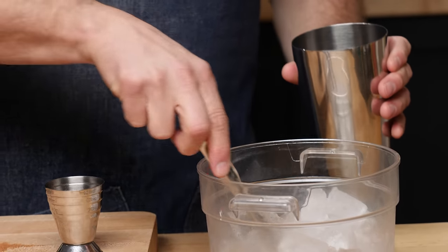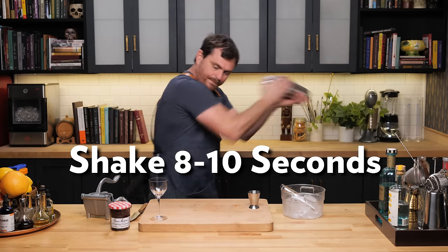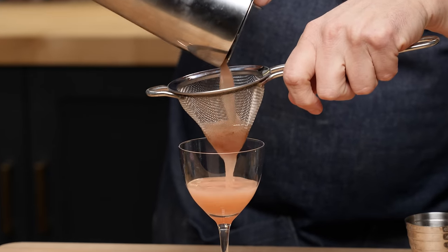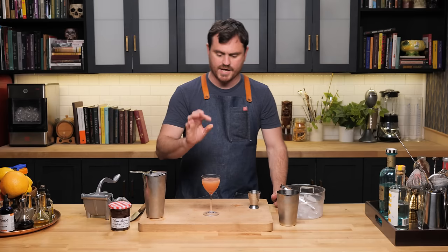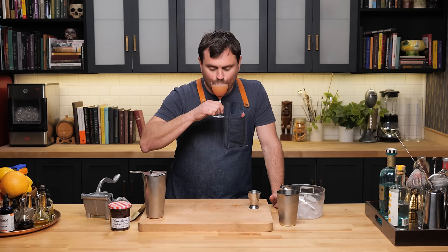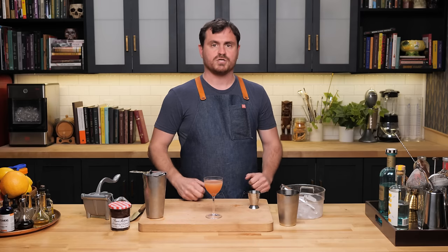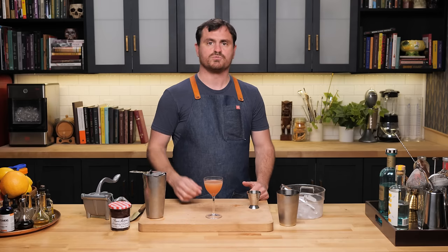Add ice to the tin, give it a nice shake, and strain into the glass. Technically this should be garnished with a strawberry slice, but we forgot to get them, so garnish-less it is. You guys know that works — lemon juice, Italicus, gin. You're getting the botanicals from the gin, floral notes and sugar from the Italicus. The strawberry jam really nicely balances the lemon juice; you don't need any simple syrup at all. It's good, nicely balanced, a little bit tart. There it is, the King's Breakfast.